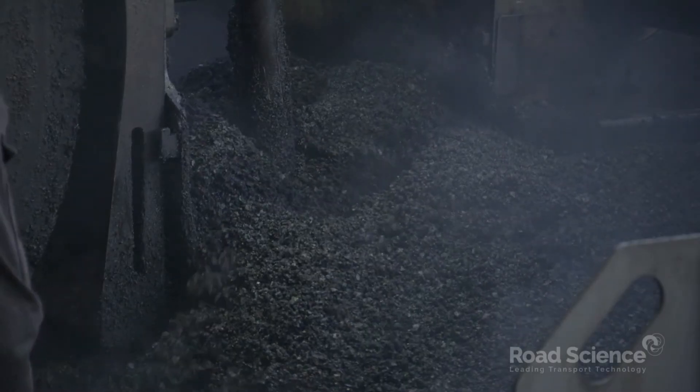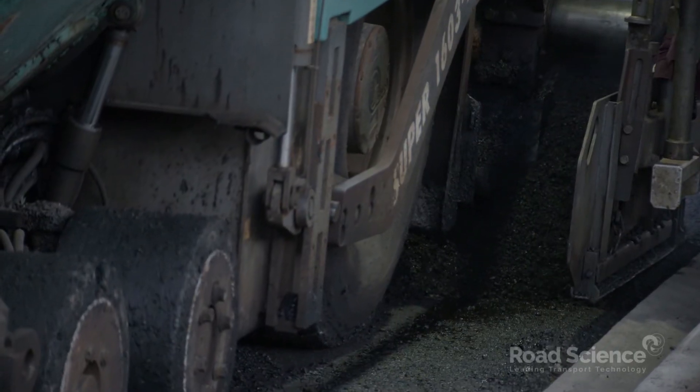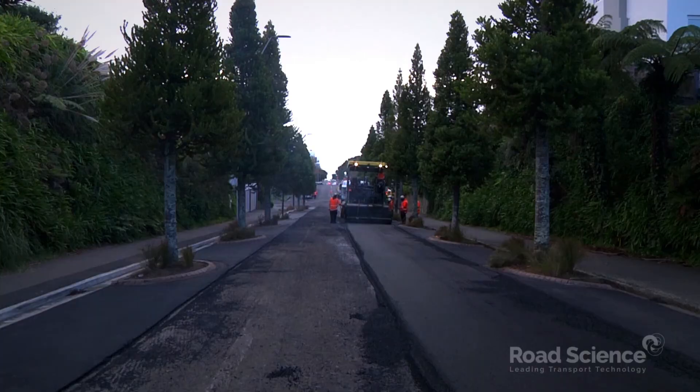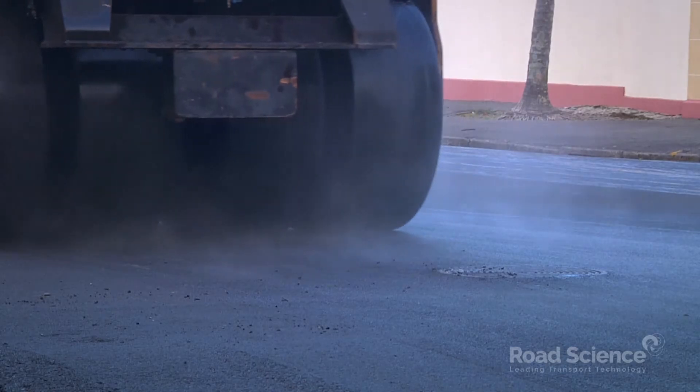We believe this is the first time in the world that household recycling plastics have been used in an asphalt mix for roading. It's a big step forward in our vision for zero waste for the district.